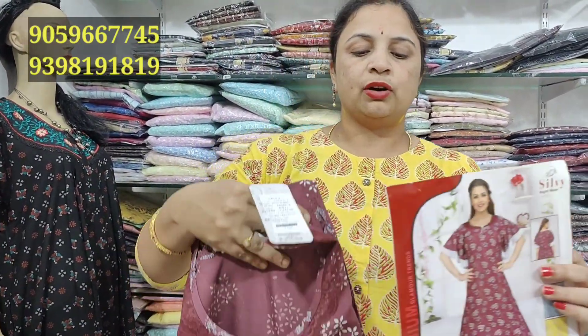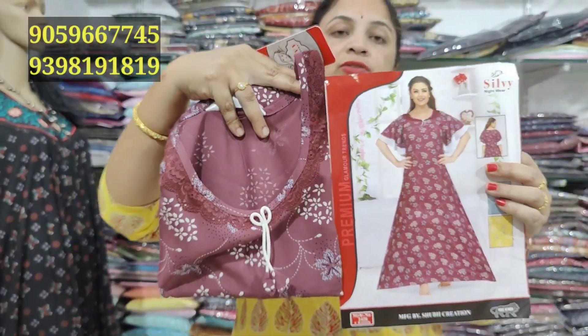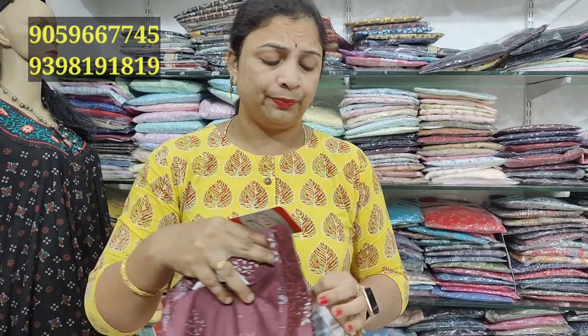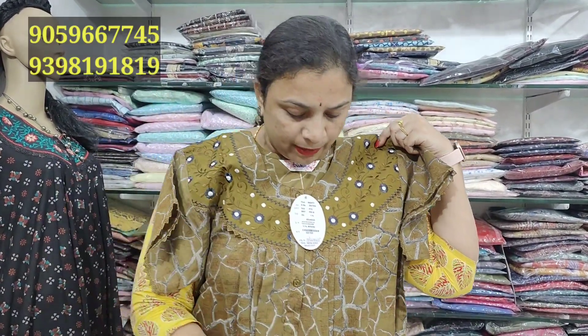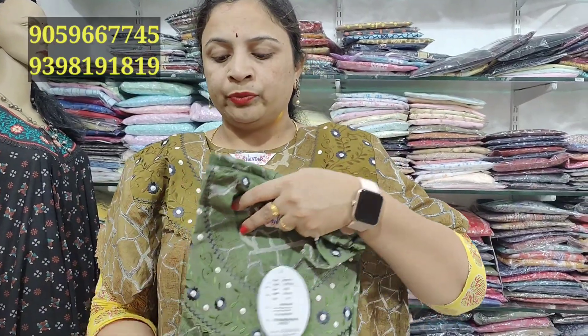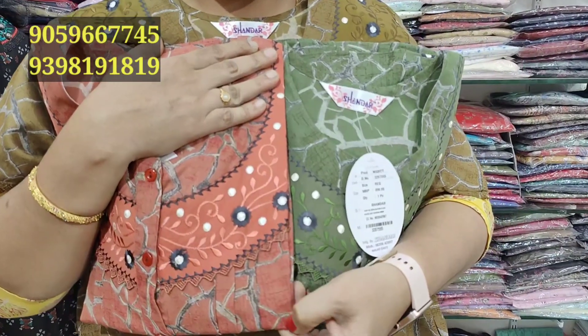One more color combination — we have a white color shade, very nice and pretty. We have the white color, light color shades, blue color shades, and a butter color shade. We also have a beautiful peach color shade and onion pink color.